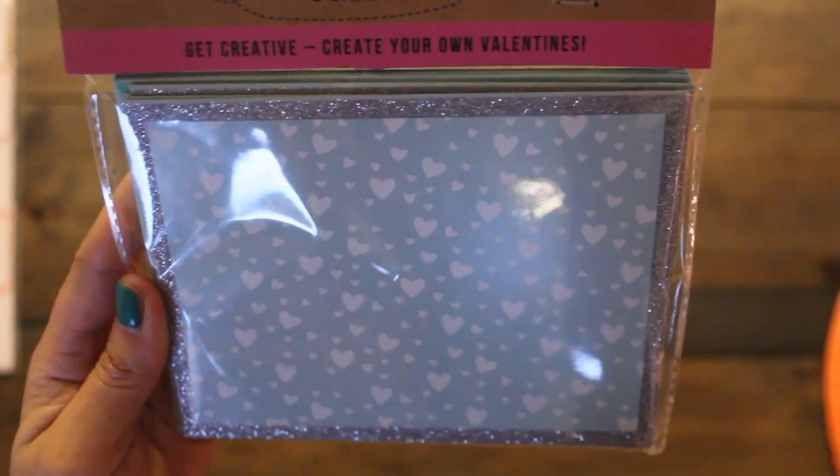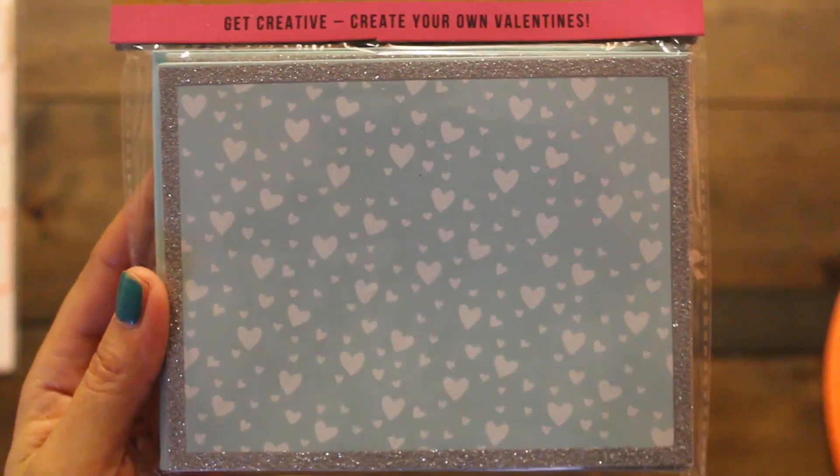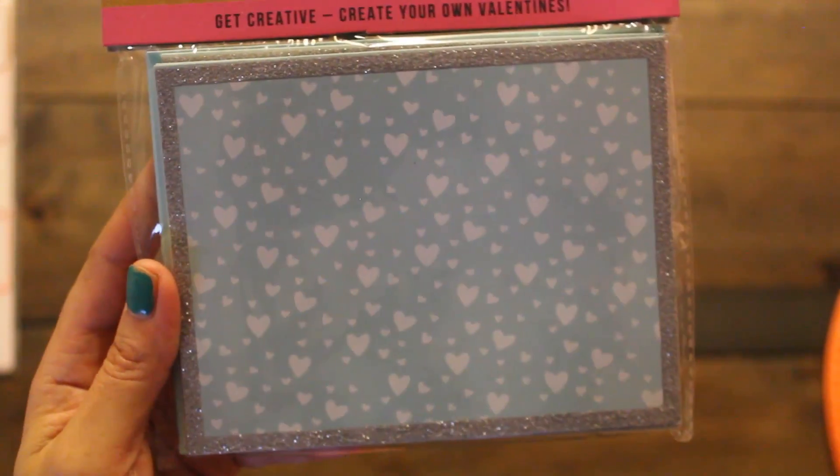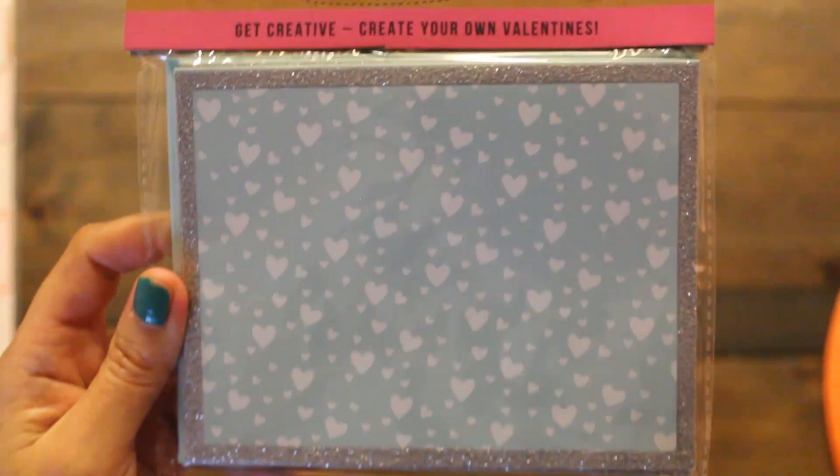Here's another card set — a glitter note card. I like the blue instead of red theme: blue and white with silver glitter as the border, and some light blue envelopes.